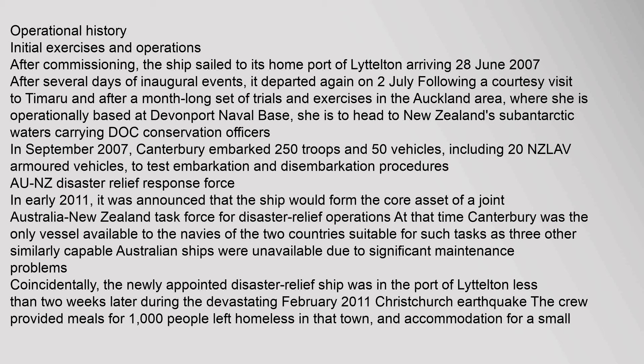Canterbury embarked 250 troops and 50 vehicles, including 20 NZLAV armoured vehicles, to test embarkation and disembarkation procedures as part of the New Zealand Disaster Relief Response Force.